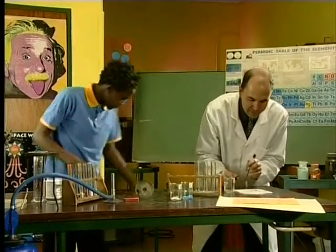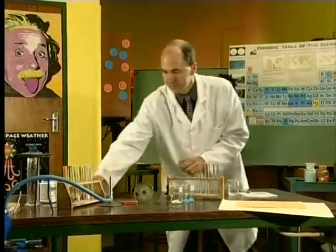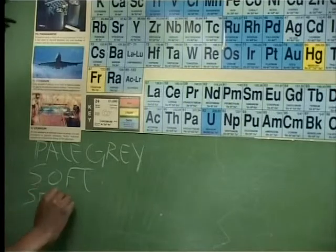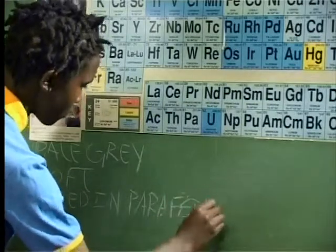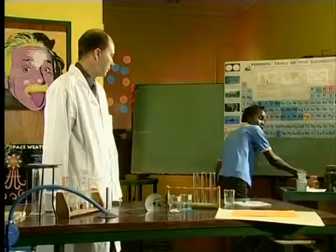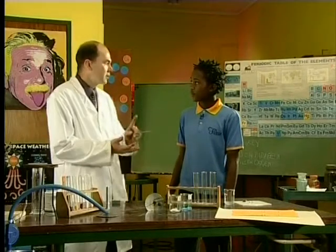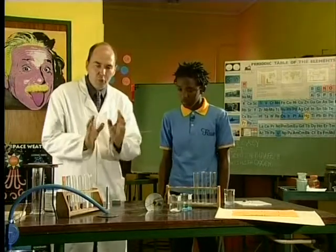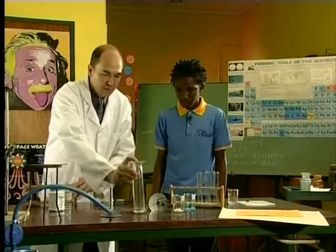I think we need to record our results here. It's pale grey, it's stored in paraffin, it reacts with oxygen, and it's really quite soft. Those observations look just like characteristics of group 1 metals, the alkali metals. So I think we need to confirm which alkali metal it is by doing a test of burning the sample in oxygen.